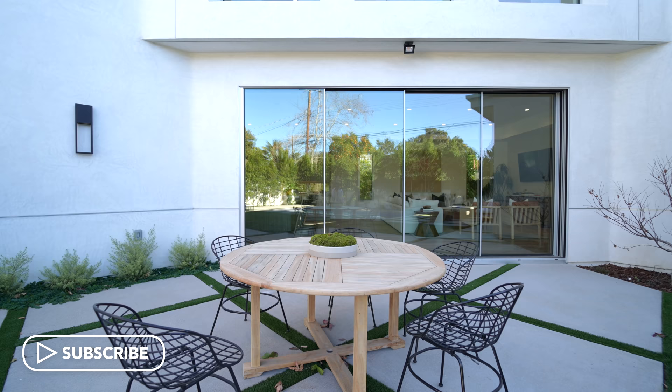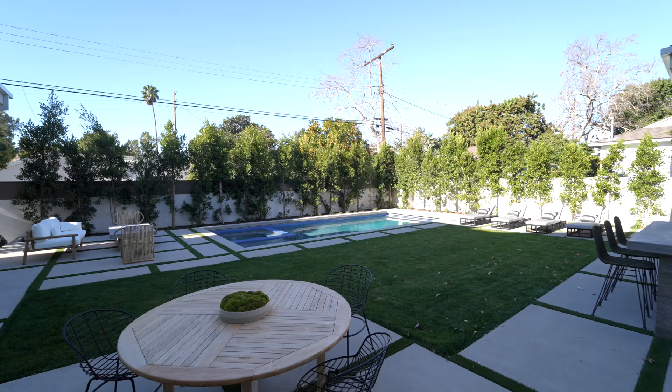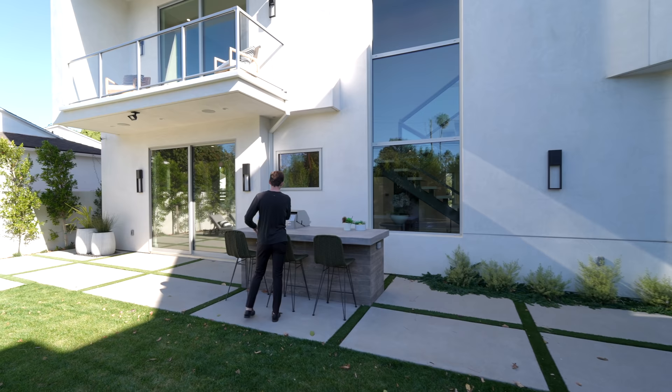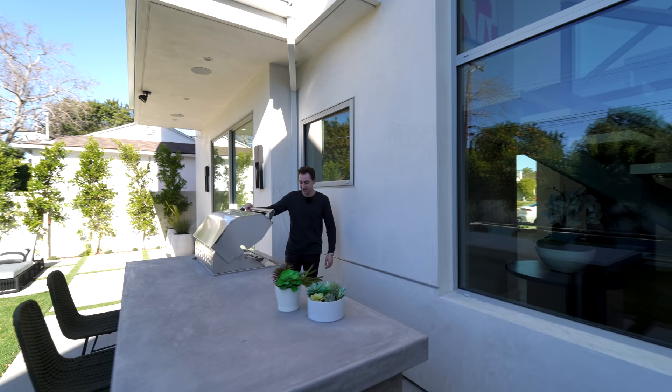First coming out, you'll notice a nicely staged outdoor table currently shown to seat up to five guests, and there are plenty of other spots in this backyard for equally large staging. We also have a beautiful built-in outdoor kitchen setup with bar seating for up to three guests.